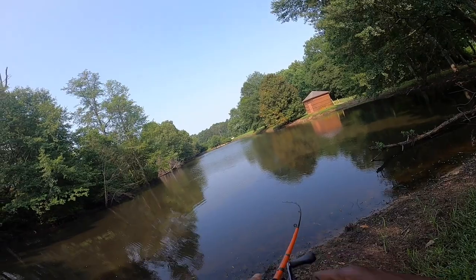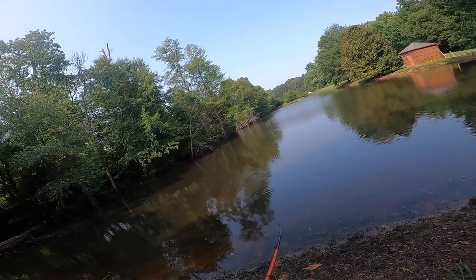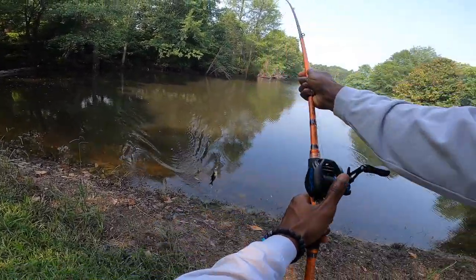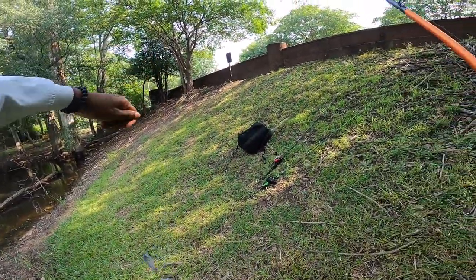Got one! Got one! It wasn't a big top water blow-up, but I got one. Stay on, baby! Stay on! Let's go! Let's freaking go! As I was saying, I've been fiending for it — let's go!